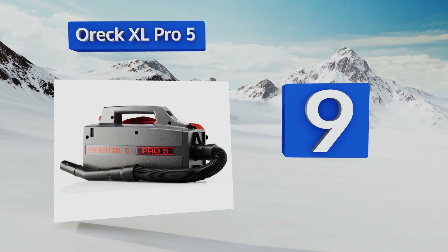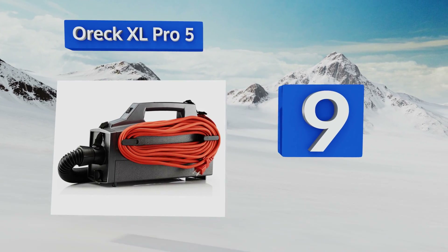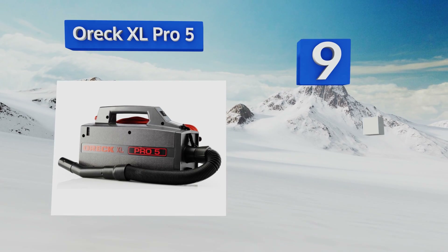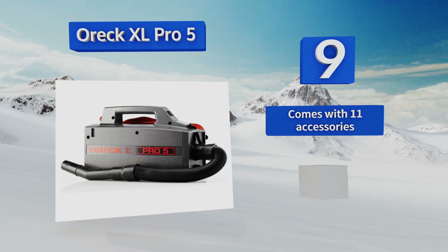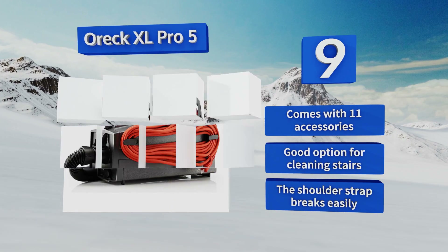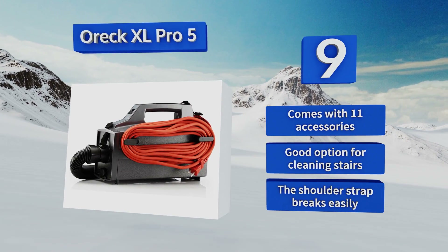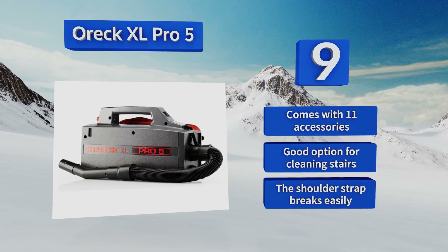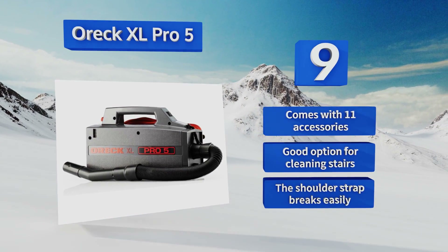At number nine, the Oreck XL Pro 5 includes a 30-foot long extension cord, a comfortable handle with an easy access power switch, an adjustable extension wand, and disposable bags — all of which help facilitate the rapid cleanup of large areas. However, it tends to be noisy. It also comes with 11 accessories and is a good option for cleaning stairs, but the shoulder strap breaks easily.